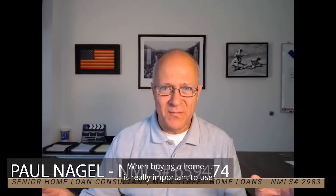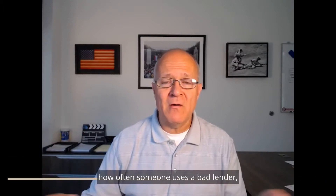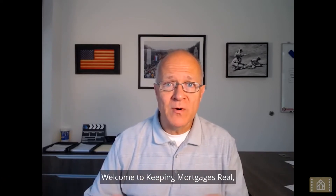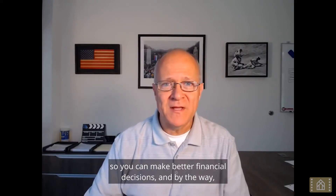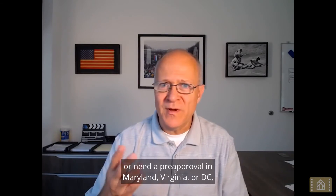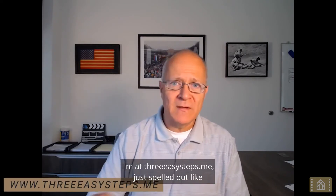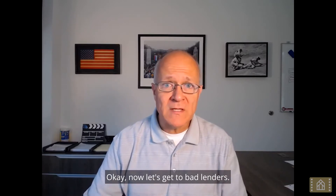When buying a home, it is really important to use a great lender, but it's surprising and even scary how often someone uses a bad lender. The goal of this video is to make sure that doesn't happen to you. Welcome to Keeping Mortgages Real, where we provide clear mortgage information so you can make better financial decisions. Now let's get to bad lenders.